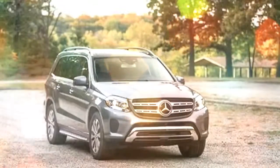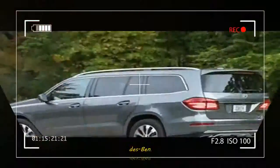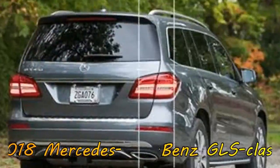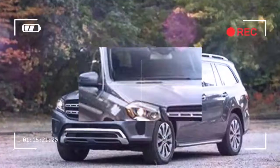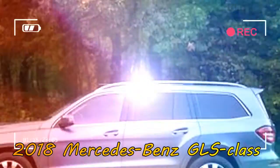Those are the qualities that helped the GLS claim a 10 Best Trucks and SUVs title in 2017, and since it's virtually unchanged for 2018, it remains at the top of the class. Almost nothing changed — Mercedes added a new no-cost 19-inch wheel design to the GLS 450, but otherwise the GLS class sails into 2018 unchanged. Even without a significant refresh for 2018, it's still head and shoulders above many other cars in the class.